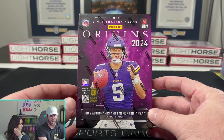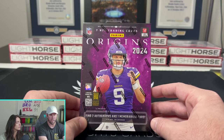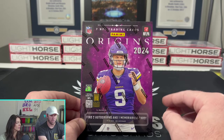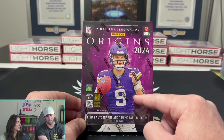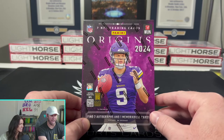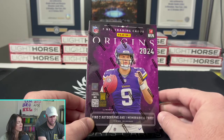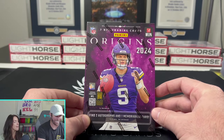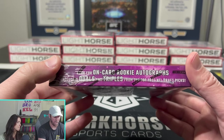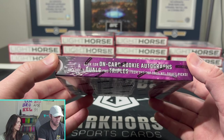This is a box that people seem to like a lot. Why? Because you can get autographs from the top 2024 players, including JJ McCarthy. You find two autographs, one minimum per box on average. We're looking at seven NFL cards in here, so not a lot of cards today — this will be a fast rip. We're looking for on-card rookie autos, including duals and triples.